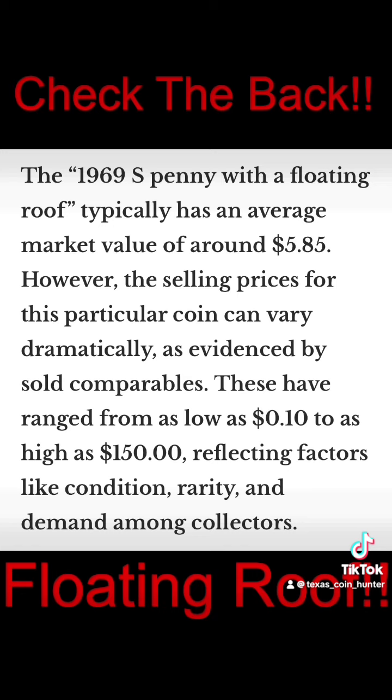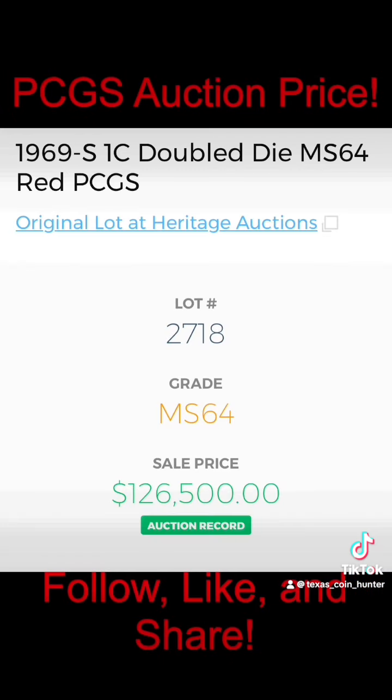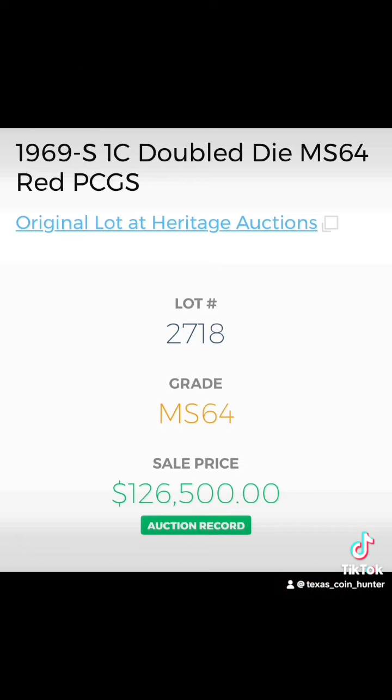Now we're also going to look for the floating roof, which on average brings $585, but has brought upwards of $150, guys. This 1969-S penny was MS-64 and sold for $126,500. That is absolutely insane, guys.